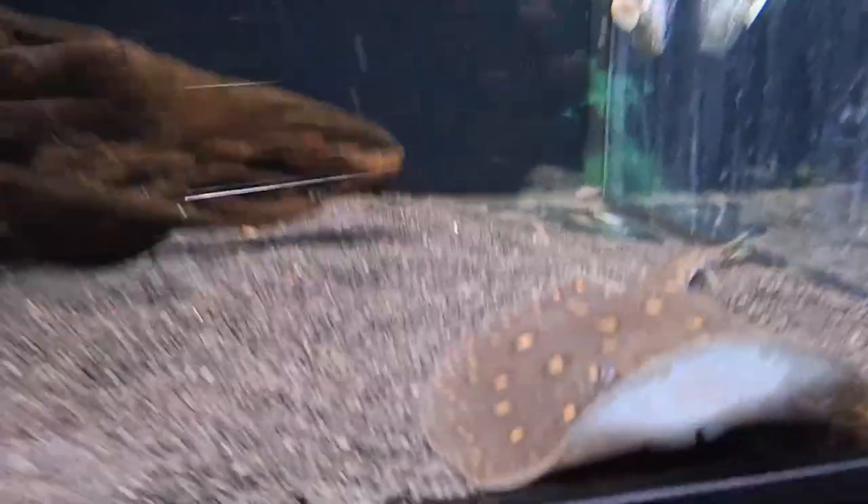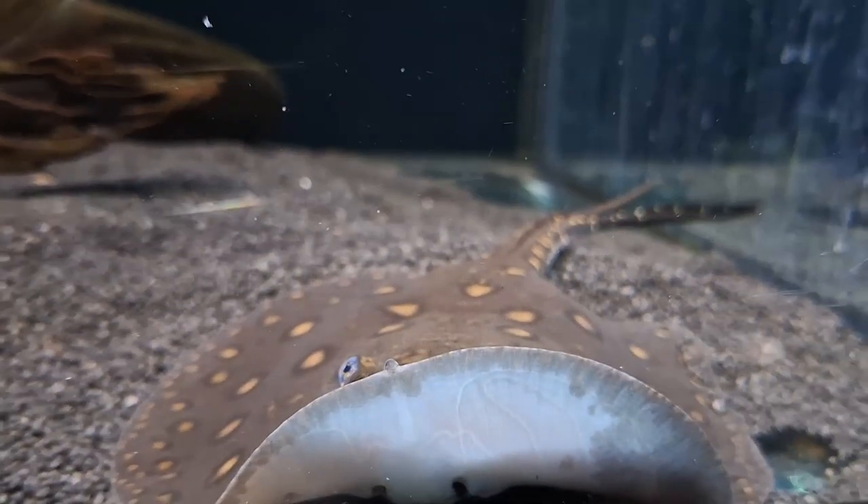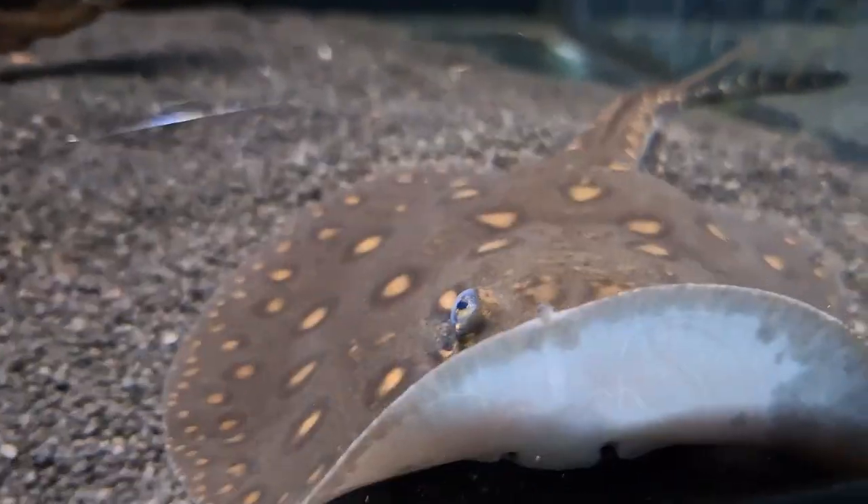The Ocelate River Stingray, Potamotrygon motoro, also known as the Peacock Eye Stingray or Black River Stingray, is a species of freshwater stingray in the family Potamotrygonidae.